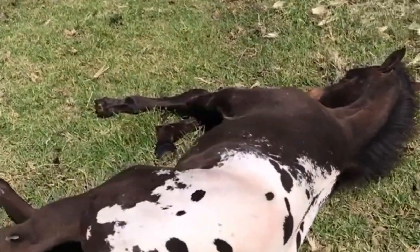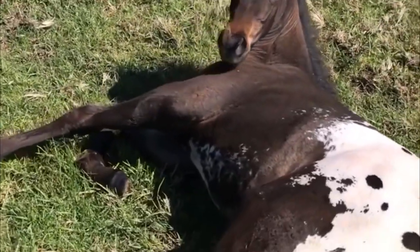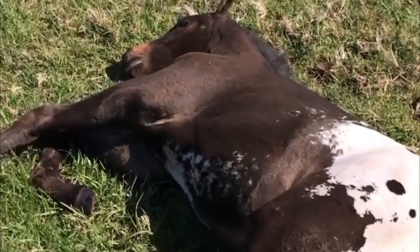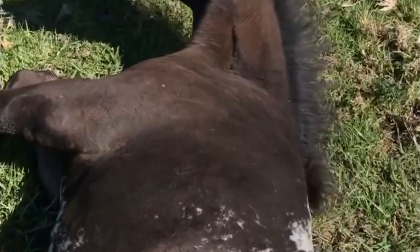Subscribe and turn on notifications so you don't miss more videos on horse braids and much more. Check out the playlist of videos on how to do horse braiding, and I will see you in the next video. Take care. Bye.